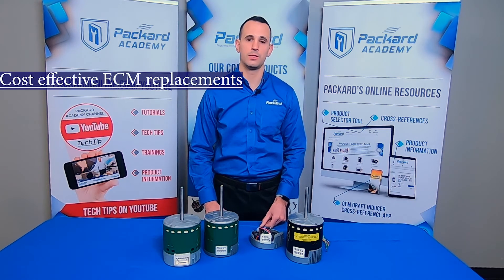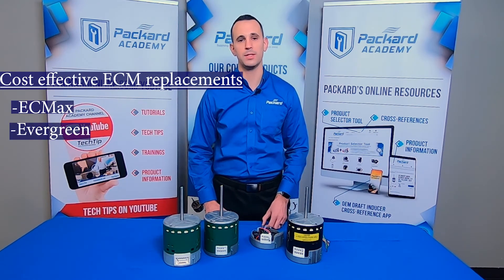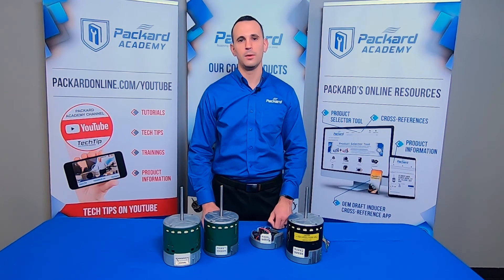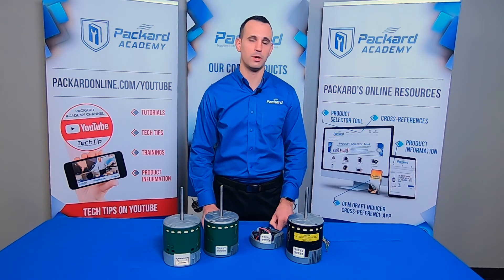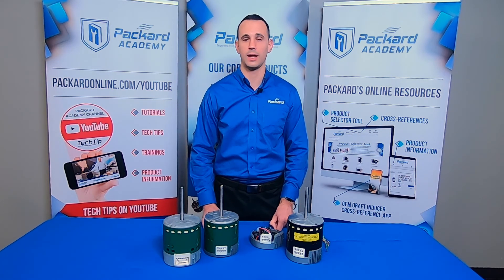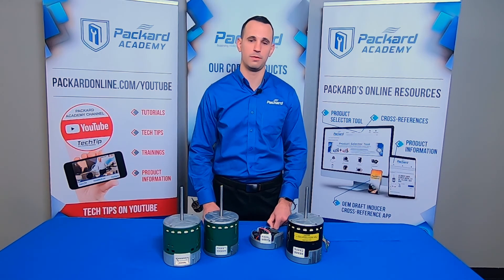The system will also lose some functionality, including its design performance and overall efficiency. Once you take this into account and factor in the cost-effectiveness of using an EC Max or Evergreen motor, these become your absolute best option for replacing ECM. We now have drop-in, plug-and-play easy replacements for just about any ECM you come across, including variable speed or constant airflow motors. For more information on what makes these motors different than OEM, see our video in the Packard Academy.